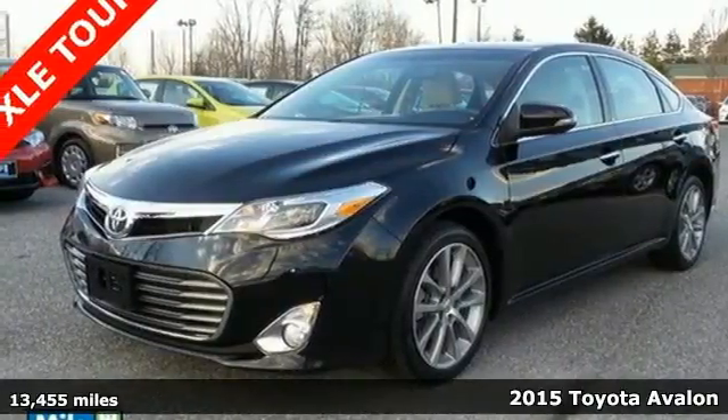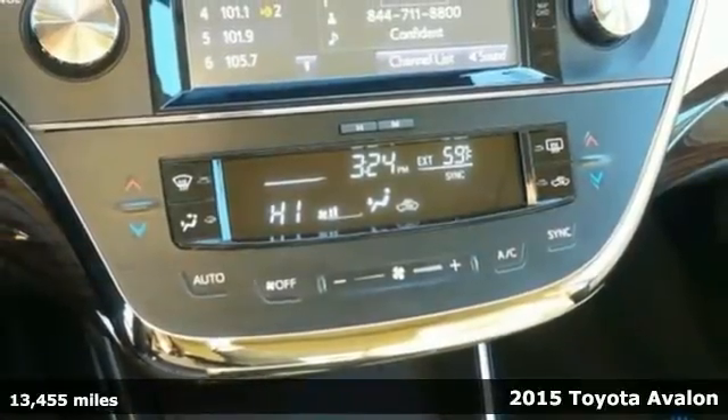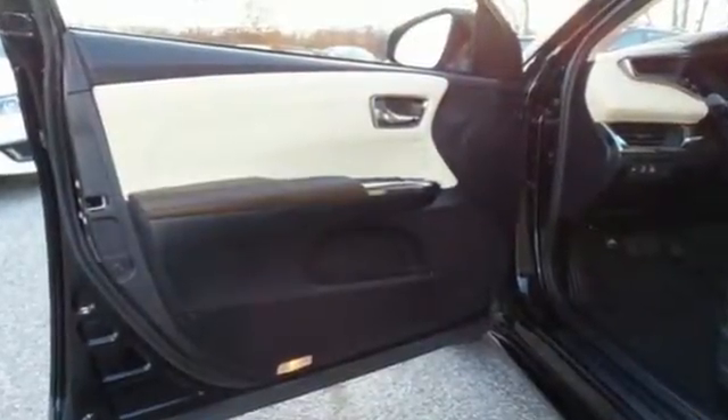It's a 2015 Toyota Avalon. As technology progresses, it often complicates — not so with this sedan. Here is a driving experience that is as advanced as it is elegantly simple.